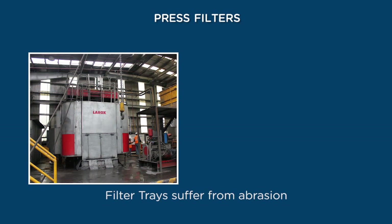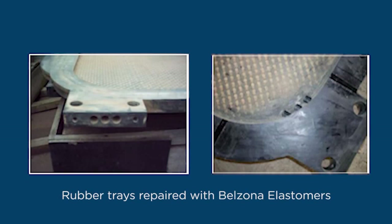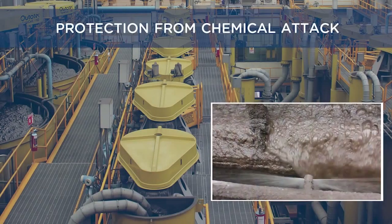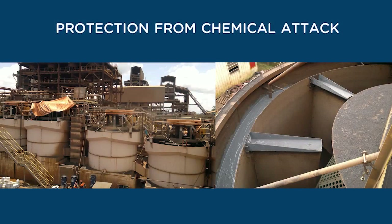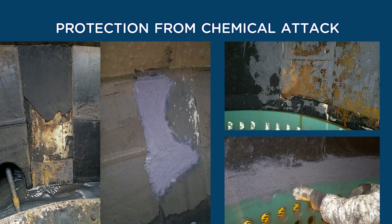When trays of the press filter show abrasion wear, it causes inefficiency in the production process. The humidity of the final product and the use of compressed air is increased, while the other components of the filter become worn out. Belzona offers flexibility and resistance against abrasion and hardness. The repair of trays eliminates the accumulation of scraps in the area and reduces maintenance costs. Bottom walls and channels of flotation cells suffer from corrosion and abrasion, causing the ore pulp to leak through holes. Repairs and coatings of the bottom of flotation cells with Belzona technology are performed in a short amount of time and with few employees, allowing a quick return to operation.